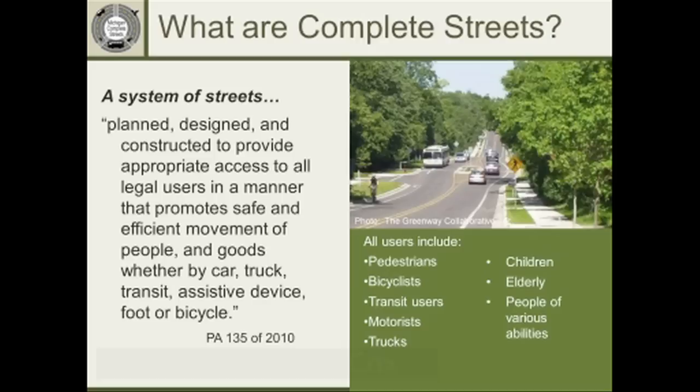So, what are Complete Streets? According to the Michigan Complete Streets legislation, it's a system of streets that's planned, designed, and constructed to provide appropriate access to all legal users in a manner that promotes safe and efficient movement of people and goods, whether by car, truck, transit, assistive device, foot, or bicycle. The key is a system — not talking about a single street, but really a complete network, both moving along and across the road.